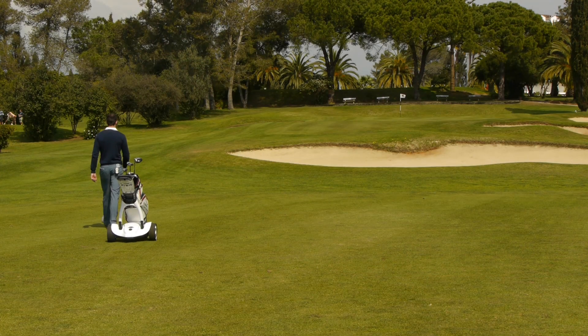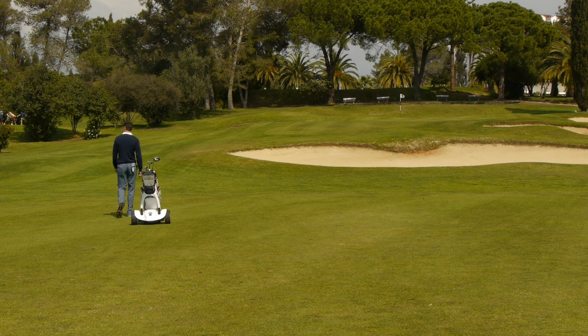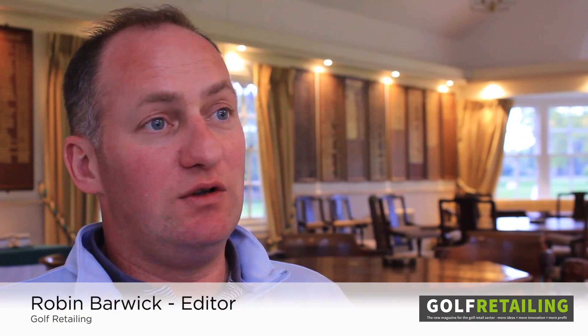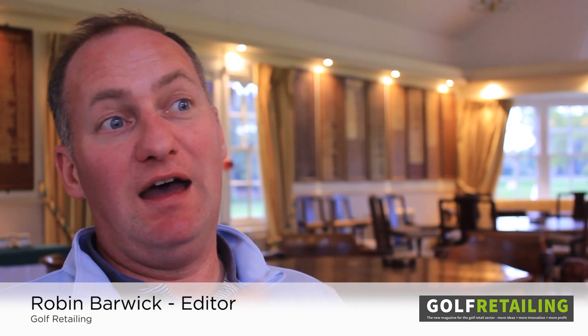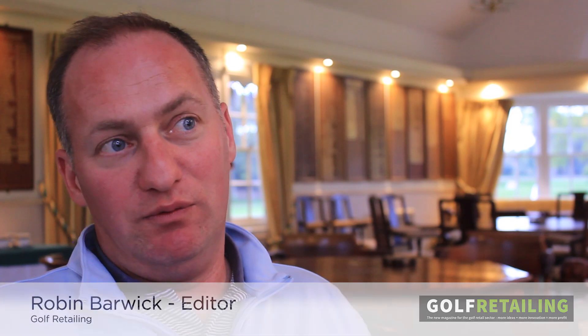I've played with lots of trolleys in the past and used various different brands, but I've never had one that follows me around like a dog before. It's like a little canine or a Johnny Five from Short Circuit. I loved it — it's really, really cool. It's so easy to switch between having the X9 following me or using the remote control to direct it in a more conventional way, and it's great to have that choice while you're on the golf course.